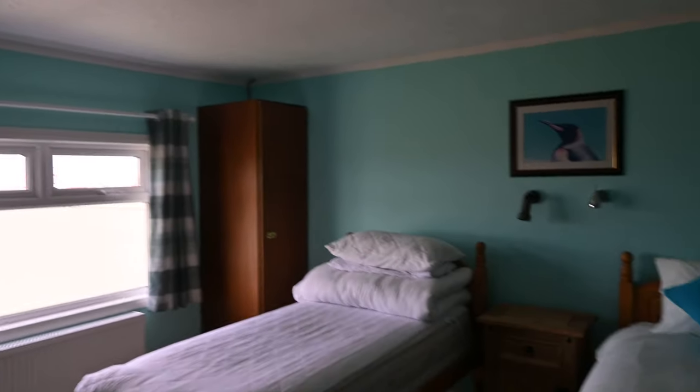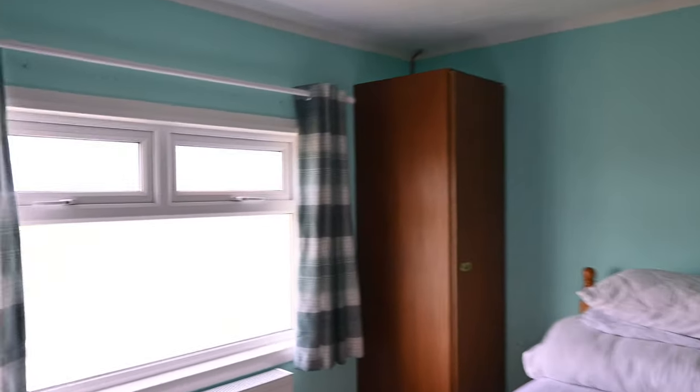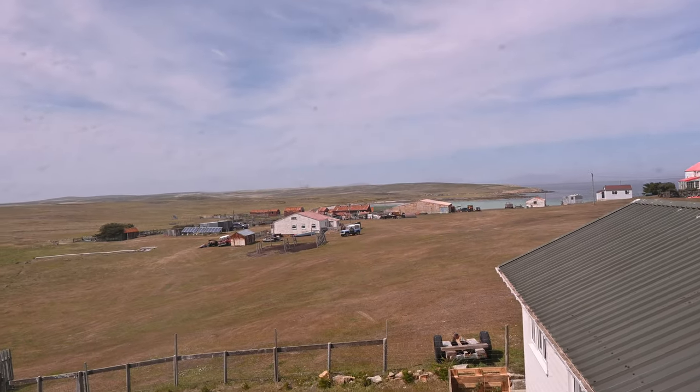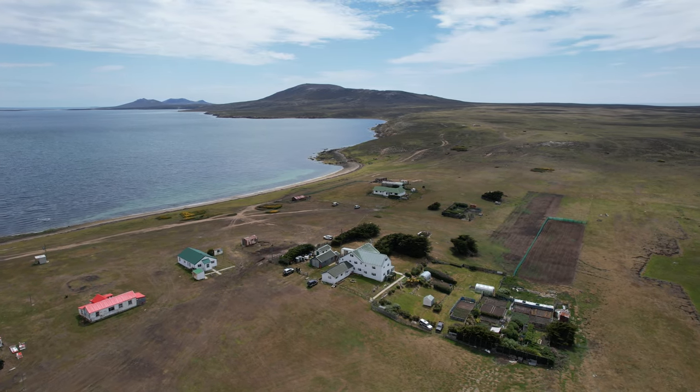That's my room at Pebble. It was a nice flight in actually, with views over towards the farm and the water.